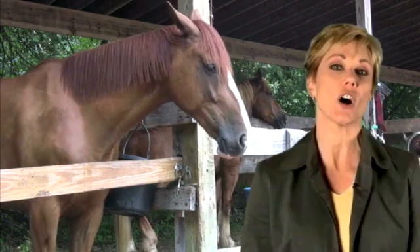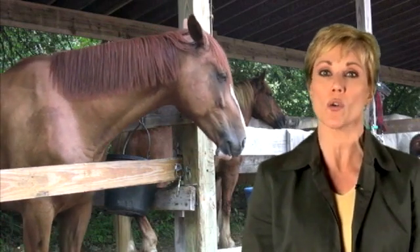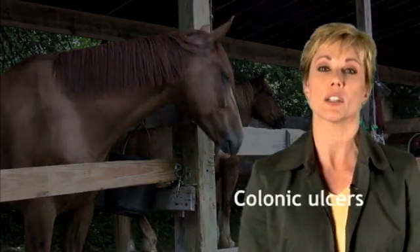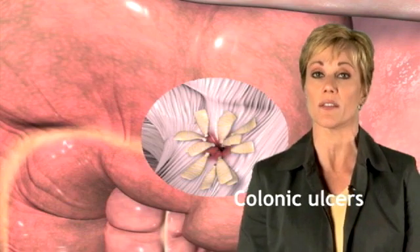An excess of lactic acid can alter the natural pH balance in the hindgut. A more acidic environment can shift the balance of normal microorganisms and pathogenic bacteria. This can ultimately lead to colonic ulcers, when pathogenic bacteria colonize around compromised areas of the mucosal lining of the colon.